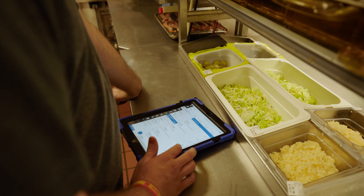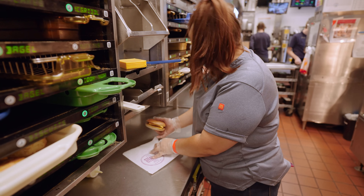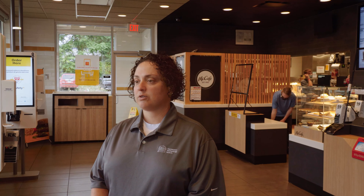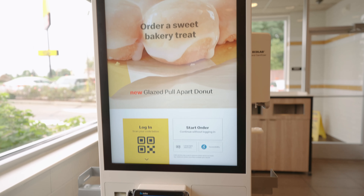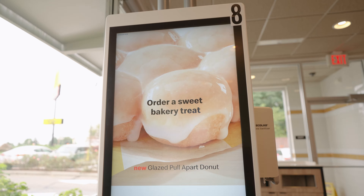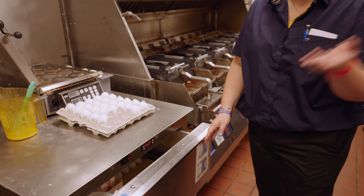The remote temperature sensors were successful in our organization because it reduced the craziness that the opening manager had to do running around temping all freezers and coolers. It also was able to have alerts sent to my supervisors, and we were able to replace equipment that wasn't holding temperature properly.